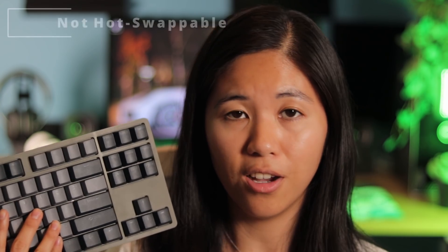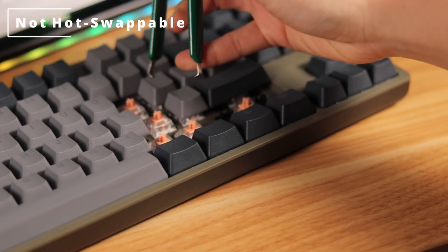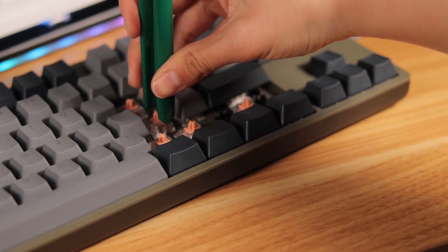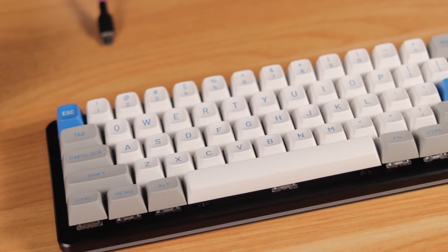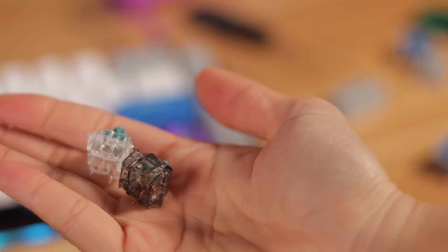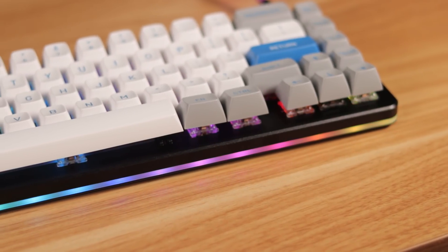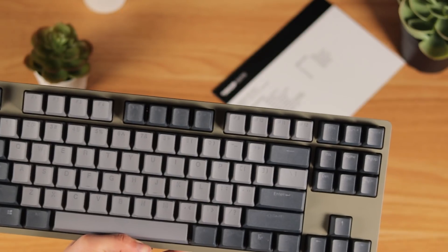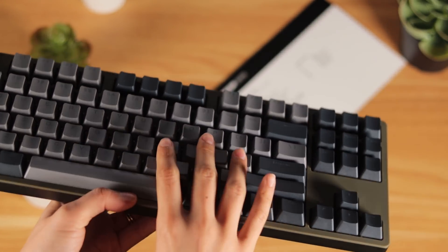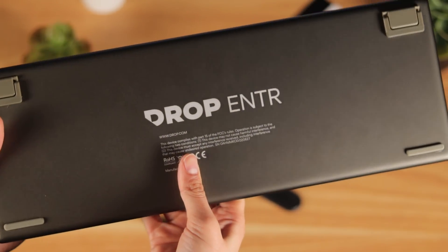First things first: the Drop Enter is not a hot swappable board, and that can be a make-it-or-break-it moment when deciding to buy this keyboard. The Drop ALT and Drop Control stood out for being hot swappable, QMK compatible, and having RGB everywhere. The Drop Enter has a completely different set of features — it's not hot swappable, has white-only backlight, and is not QMK compatible.